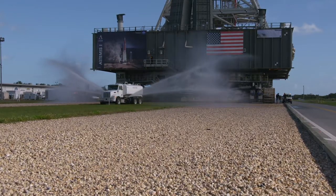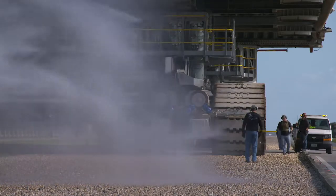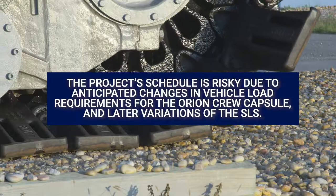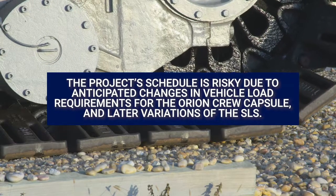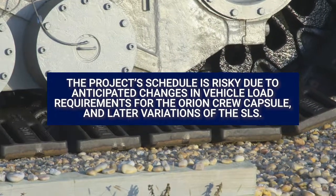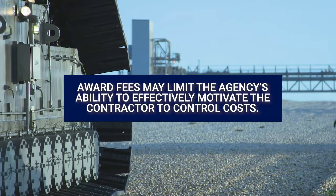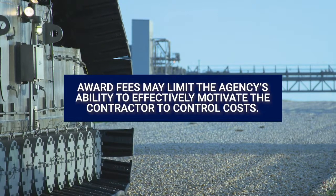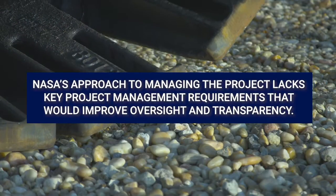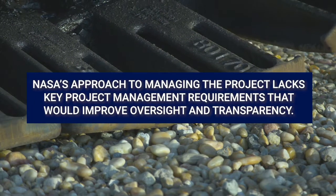Despite these positive steps, we found that NASA is missing opportunities to improve project management and oversight of Mobile Launcher 2. First, the project schedule is risky due to anticipated changes in vehicle load requirements for the Orion crew capsule and later variations of the SLS. Second, the contract utilizes award fees that may limit the agency's ability to effectively motivate the contractor to control costs. Finally, NASA's approach to managing the project lacks key project management requirements that would improve oversight transparency.